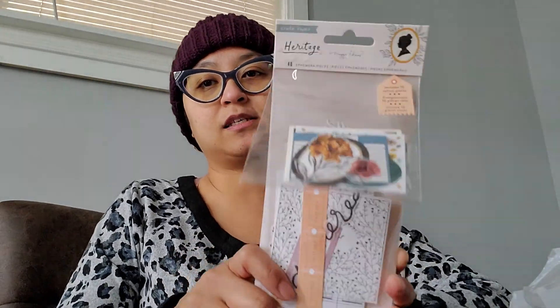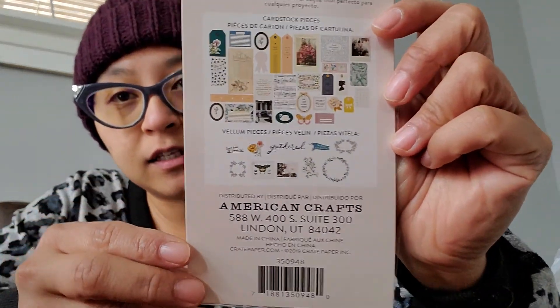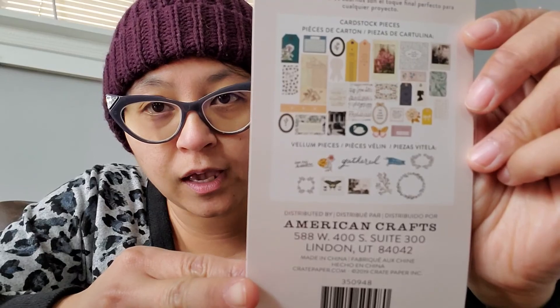So let me jump right in! First things first, I found the ephemera pack for Heritage right here and these are ringing up $1.97. So these are the cardstock paper pieces — you get 40 and these are like the stuff that you could get for there.